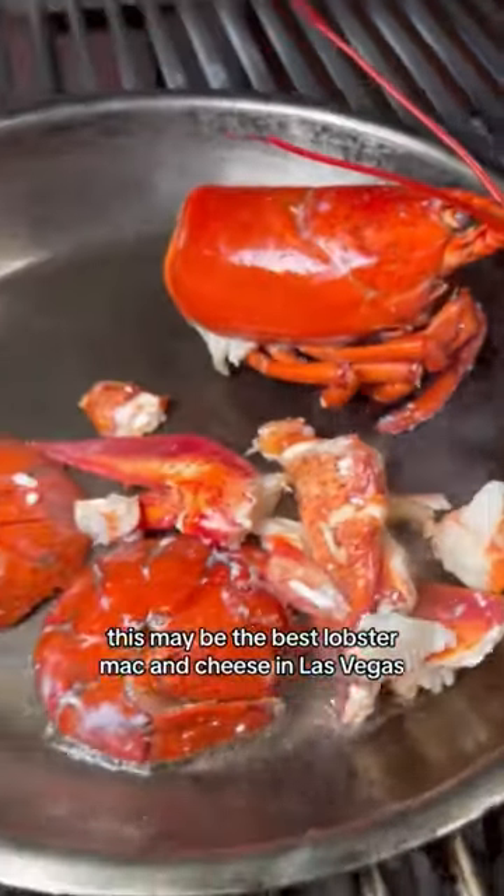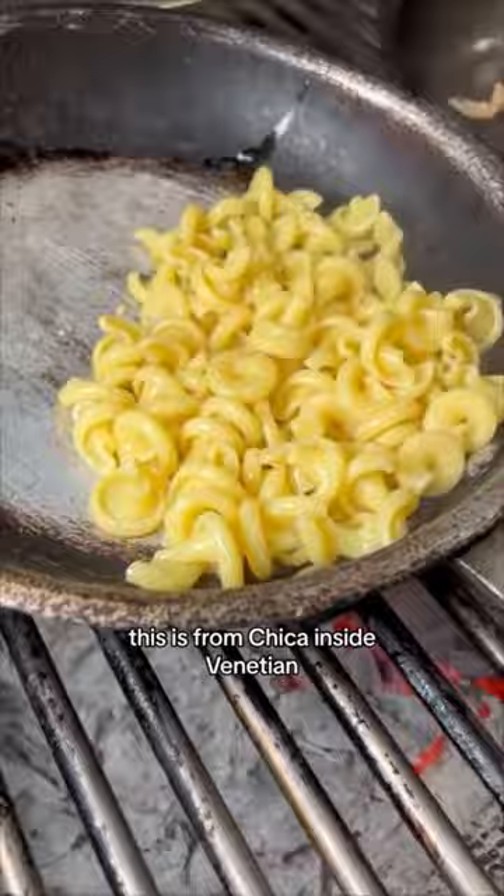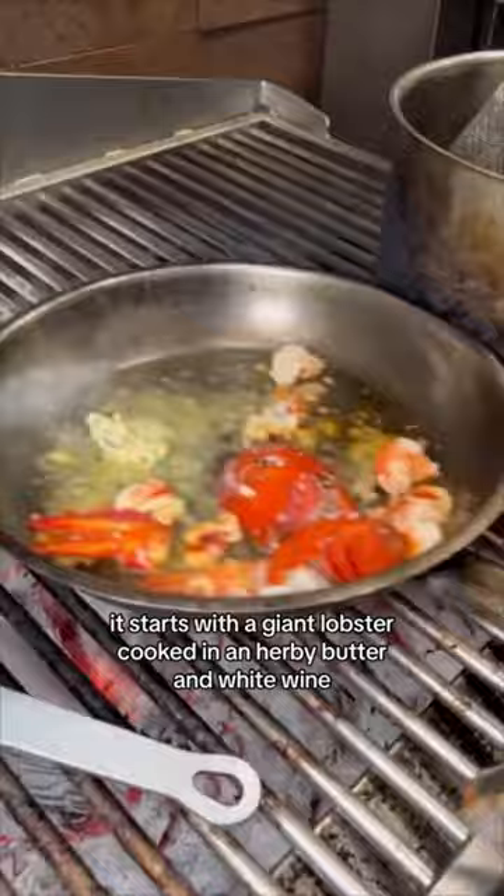This may be the best lobster mac and cheese in Las Vegas. This is from Chica inside the Venetian. It starts with a giant lobster cooked in an herby butter and white wine. Fresh pasta is tossed with creamy cheese, tasso ham, and poblanos.